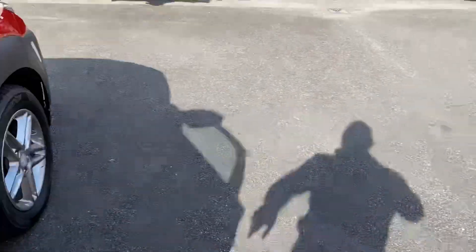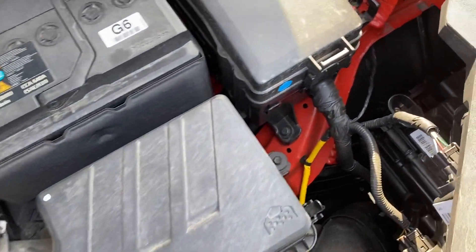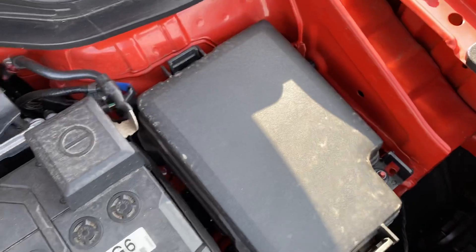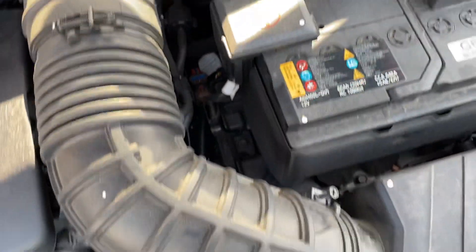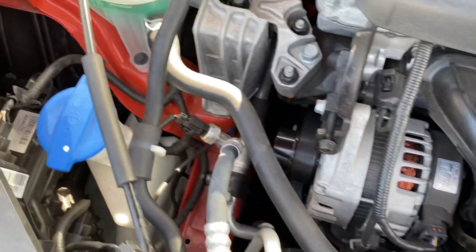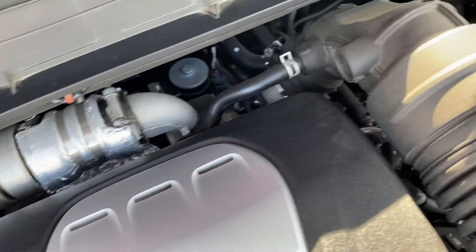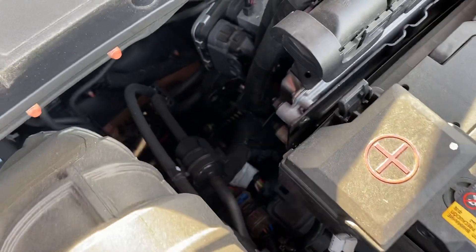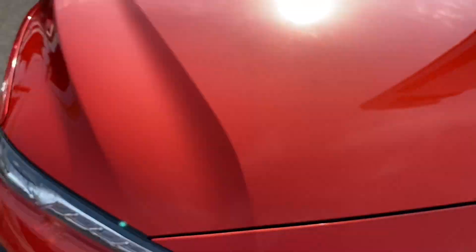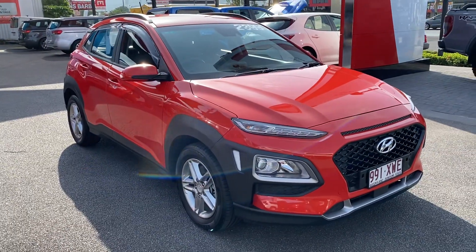Alright, let's open up the engine bay so you can have a good overview of the whole vehicle. Very quiet looking engine — what you'd expect for a car that's been driven locally here in Cairns, with all services done by Hyundai. So there you have your virtual tour on the Kona — hope you enjoyed it and I'll talk to you soon, thank you.